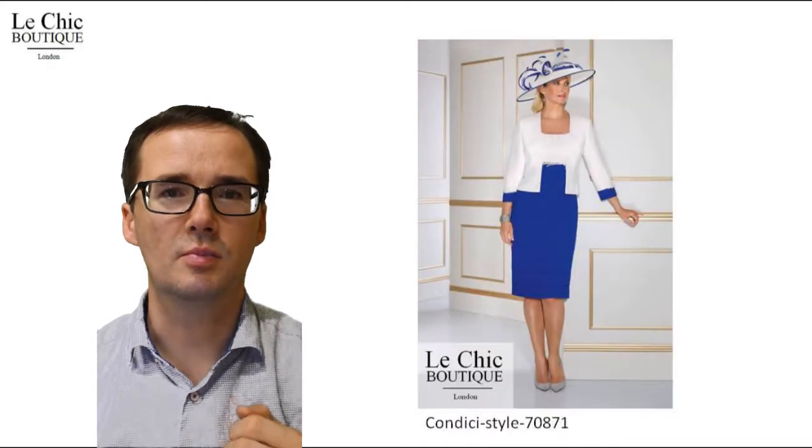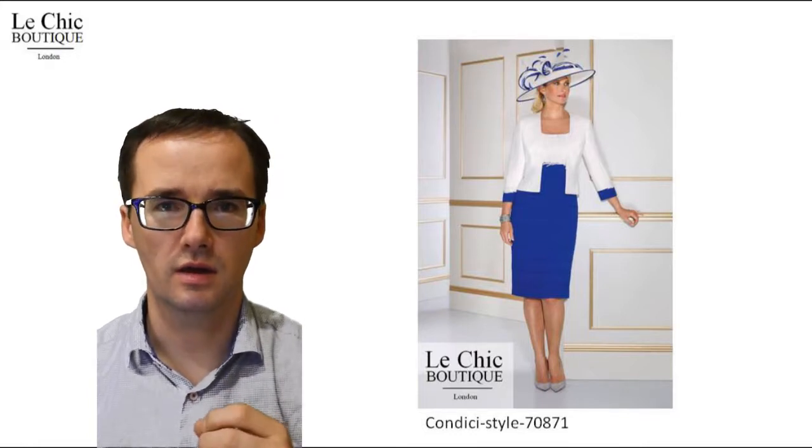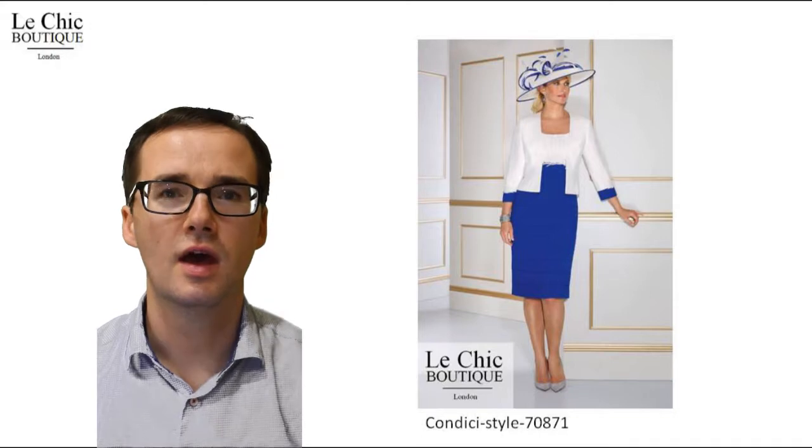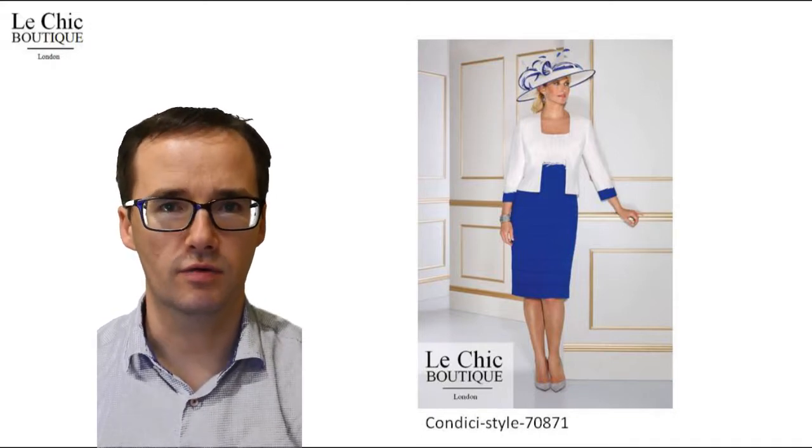Enjoy the simplistic elegance of this super chic colour block outfit by Kondichi. Kondichi are renowned fashion designers for Mothers of the Bride and Groom.